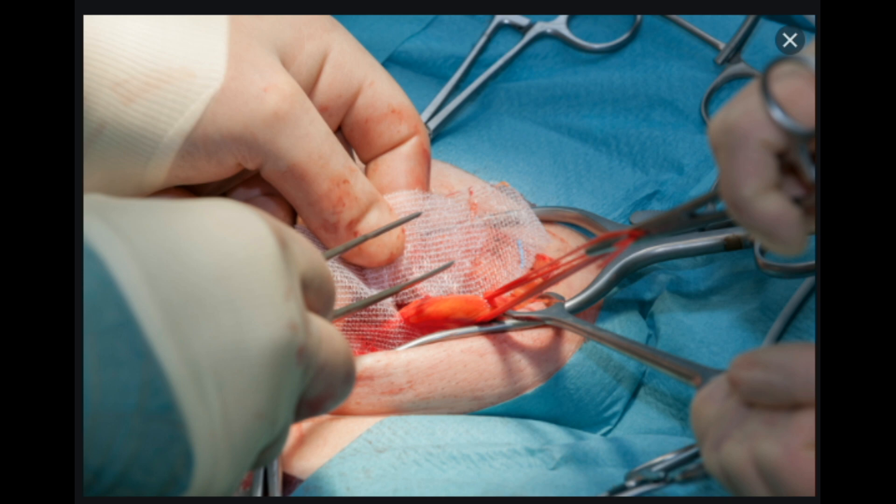There are potential pros and cons to open inguinal hernia repair versus laparoscopic. For instance, laparoscopic herniorrhaphy may be preferable if you want a shorter recovery time. But your risk of hernia recurrence may be greater with laparoscopic repair.